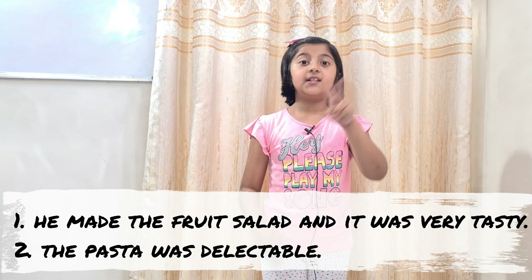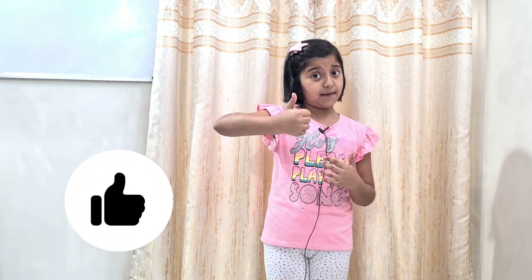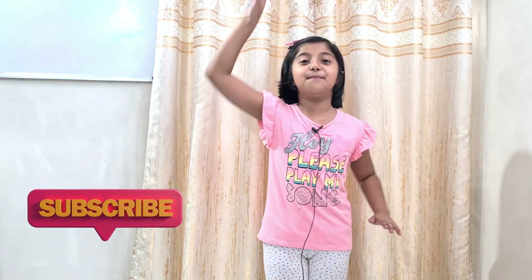So I hope this video will be helpful to you. If you like the video, press the like button and do not forget to press the subscribe button. Till then, bye!